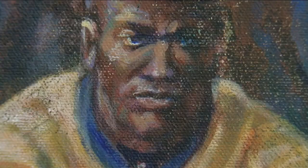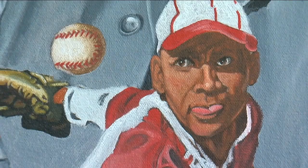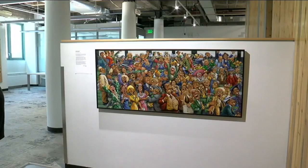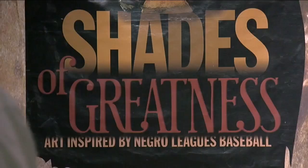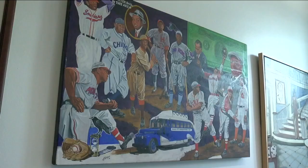Dozens of colorful faces, unique shapes, and some not-so-subtle nods to America's favorite pastime. If you wander into the first floor of McNichols Civic Center in downtown Denver and find this series of paintings, you might just ask: what's that? This is Shades of Greatness, a traveling art exhibit inspired by Negro Leagues Baseball.